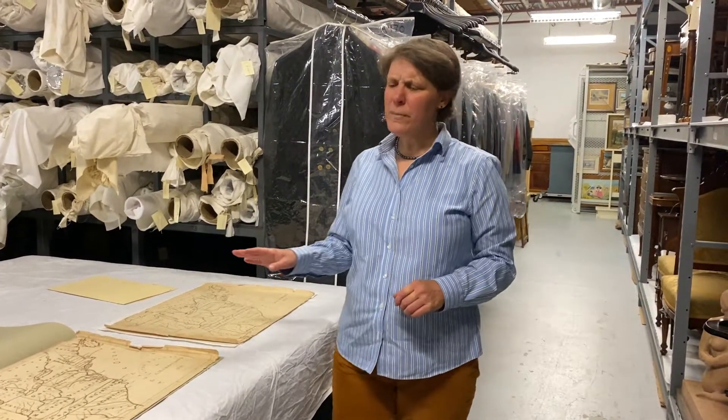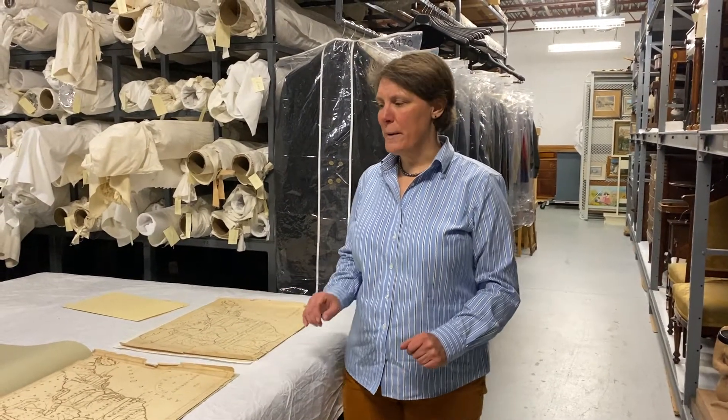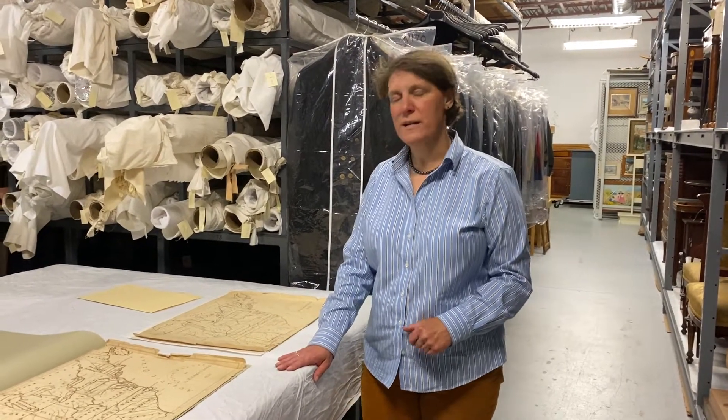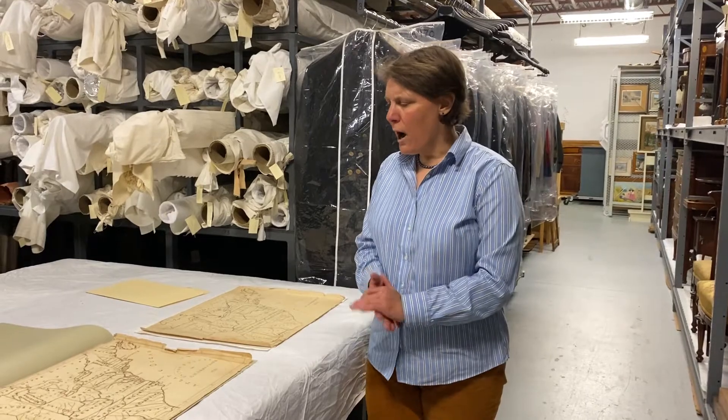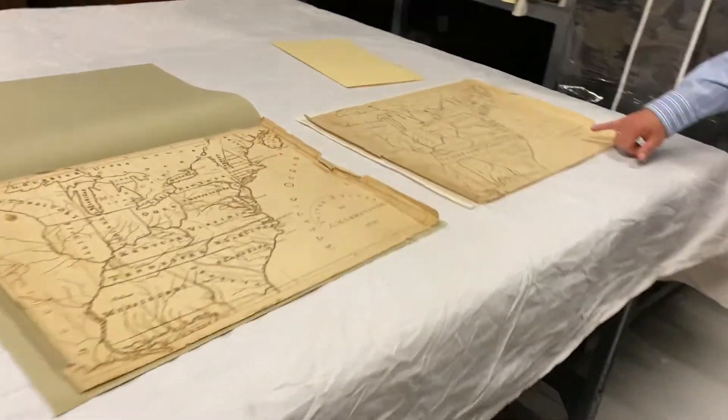Most of the maps in this exhibit are going to be maps of Bennington. These two are maps of the United States that were made in Bennington by young women who were attending school here. This one is by Amanda M. Armstrong and this is by her sister Harriet.